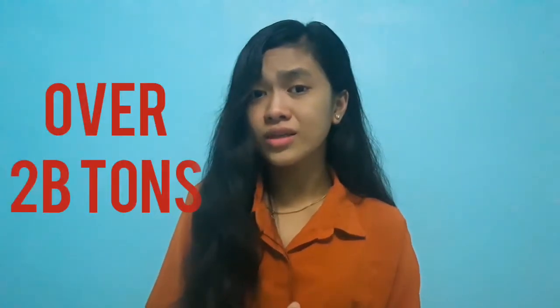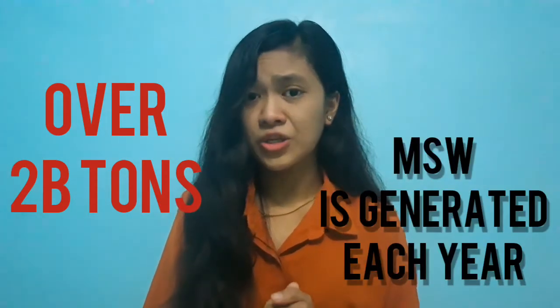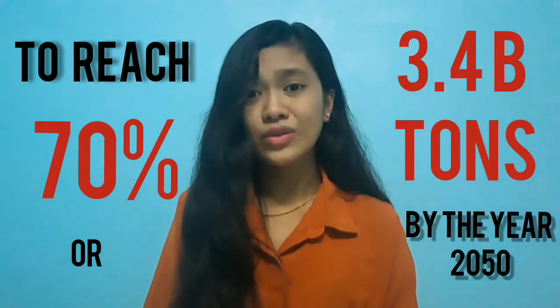Did you know that over 2 billion tons of municipal solid waste is generated each year? Did you also know that global waste is expected to reach 70%, or 3.4 billion tons, by 2050?